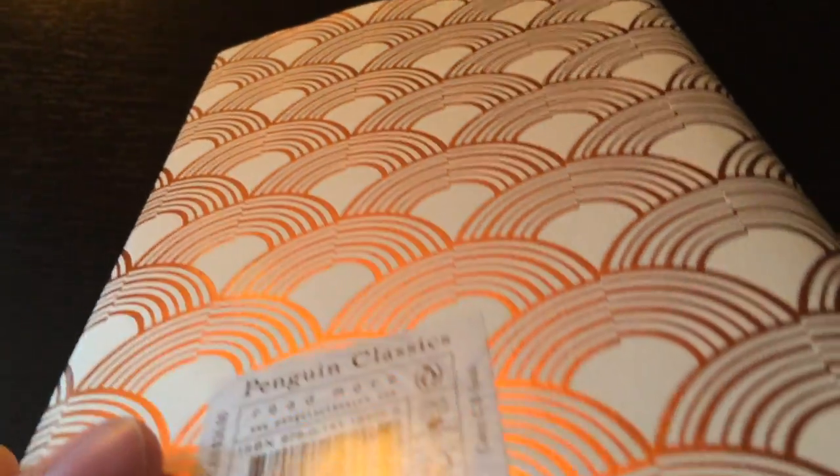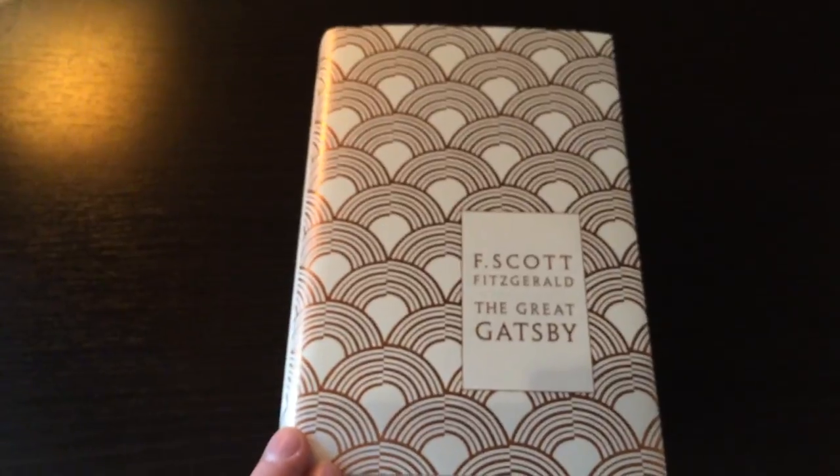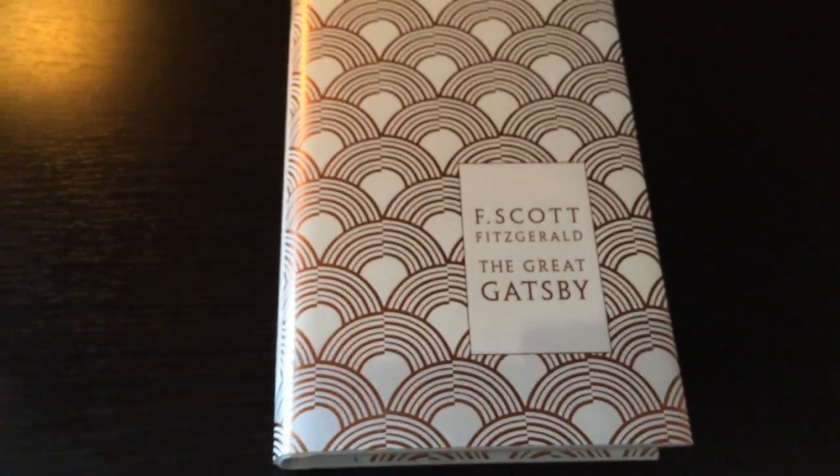Here's the back. And if we open it up, you get nothing — it's more of this beautiful, beautiful dust cover.